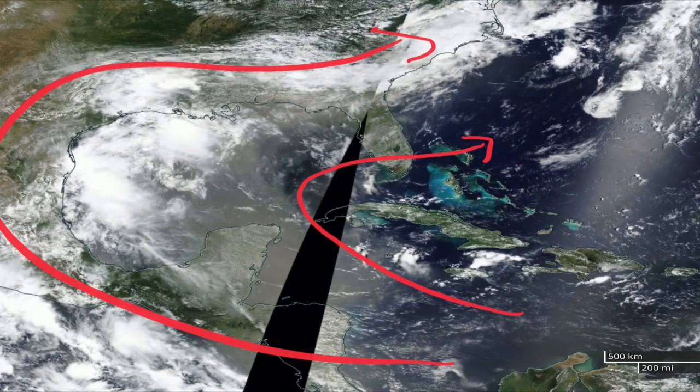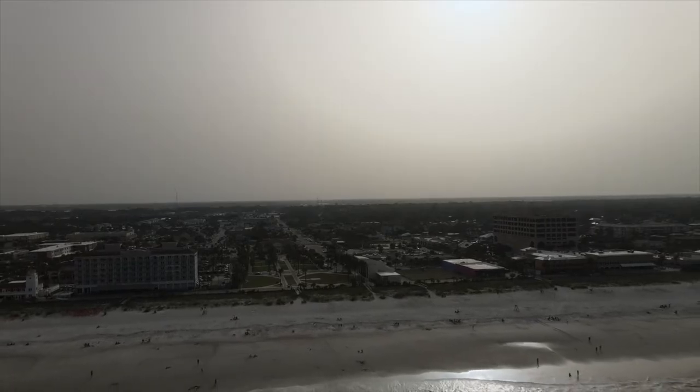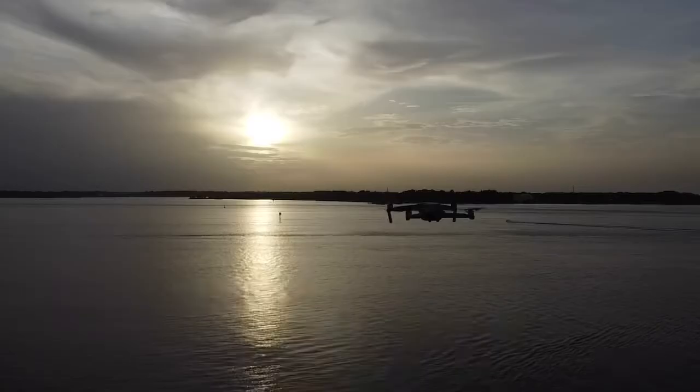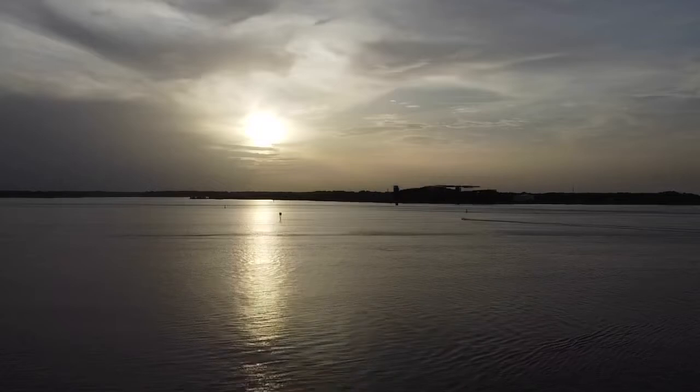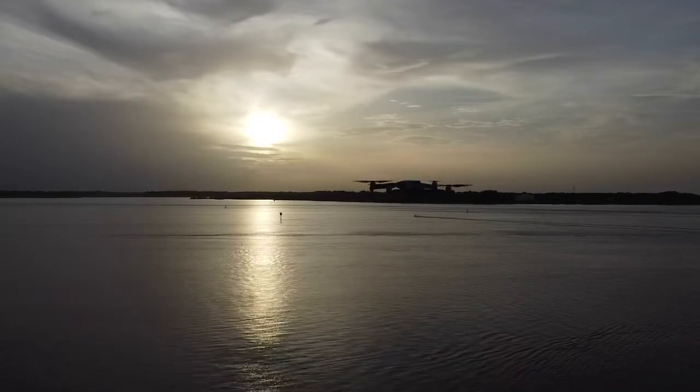It is currently late June 2020 and the big meteorological topic at the time of making this video in the United States has been this Saharan dust coming from Africa across the Atlantic, really creating some hazy conditions across the southeastern U.S. Even here in northeastern Florida, this is what the sunsets and sunrises have been looking like — a very hazy hue to the entire atmosphere.